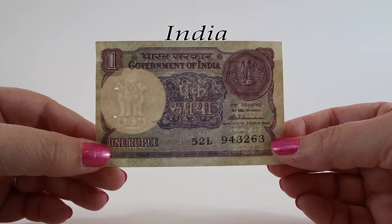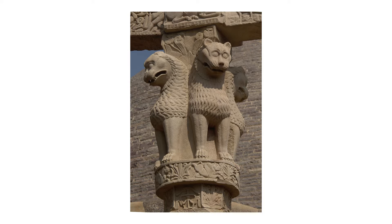This graphical representation of the Lion Capital of Ashoka was adopted as the official emblem of India in 1950 on the day they gained their independence from the United Kingdom. It can be found on a majority of the country's banknotes today.